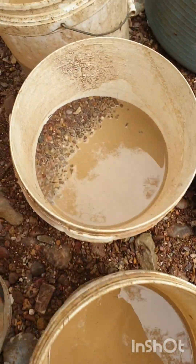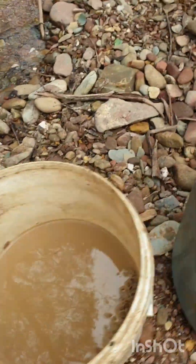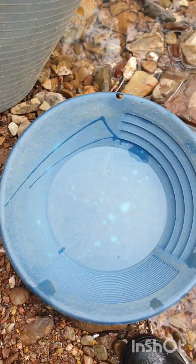These are the six classified buckets I got out of that little bit of a hole there. We ended up getting down to the clay layer so it would be interesting to see what comes out of these. This was one of the buckets of overburden that we saw up the top there, so it would be interesting to see how that goes.